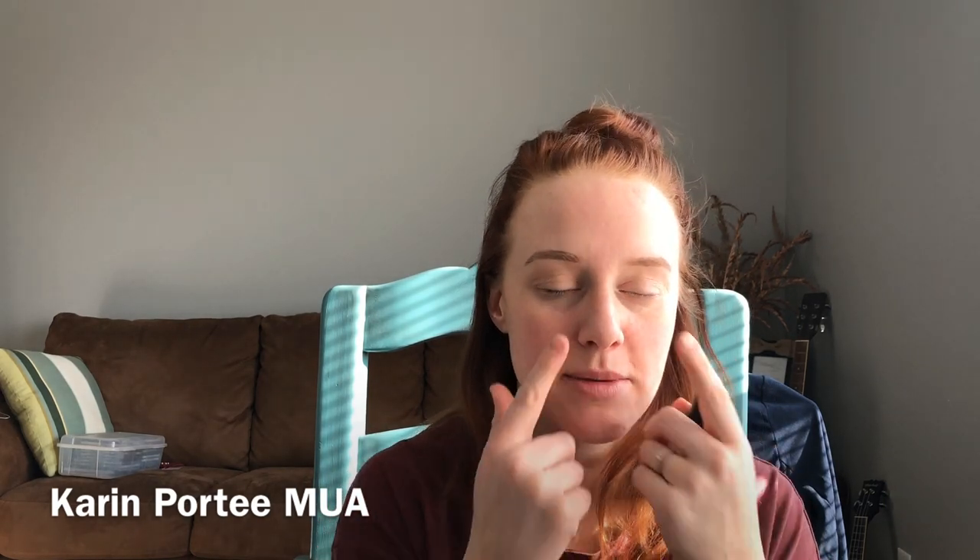And of course we have the No Pore Blem primer from Touch and Soul, and that is $18. I've been really excited to try this because my pores are really accentuated lately and I don't know what to do.